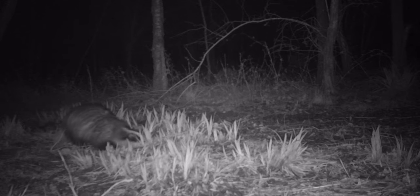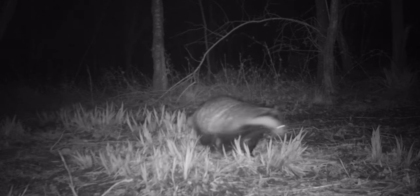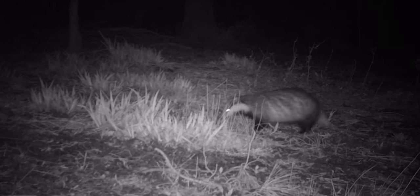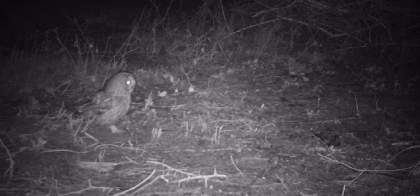Being omnivores, badgers have a highly varied diet. They will happily consume fruits, bulbs, bird eggs, and even small mammals. But they have one particular favourite — earthworms. One badger can tug out hundreds from the soil between dusk and dawn. The badgers will also busy themselves with scent marking the boundaries of their territories to make sure other animals know to keep out while they sleep during the day.